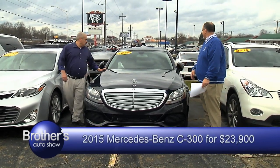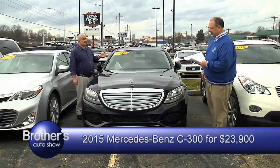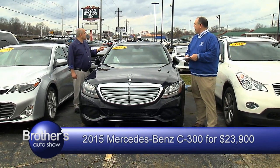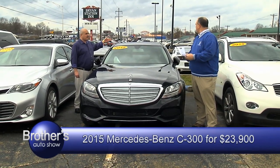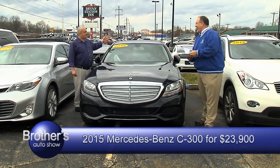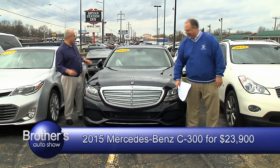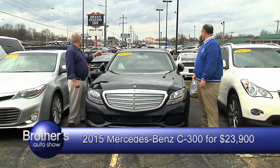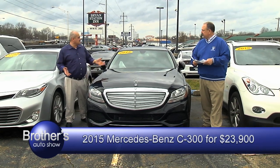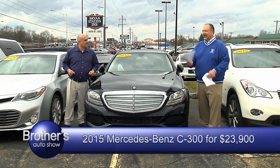It only has 36,000 miles, it is a one-owner vehicle, all-wheel drive, absolutely loaded — you got the panoramic roof. 2015 Benz C300, all-wheel drive, absolutely loaded, 36,000 miles. Asking $23,900. We got anything from $4,900 all the way to $50,000. You just name it, and if we don't have it, we promise we'll get it to you.